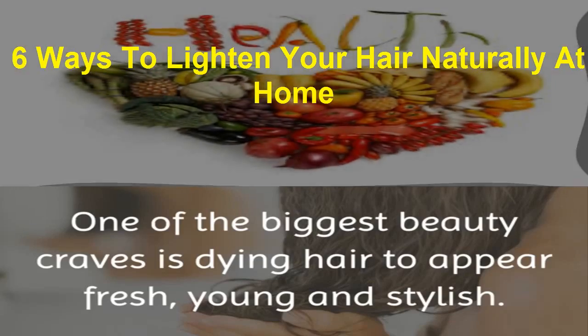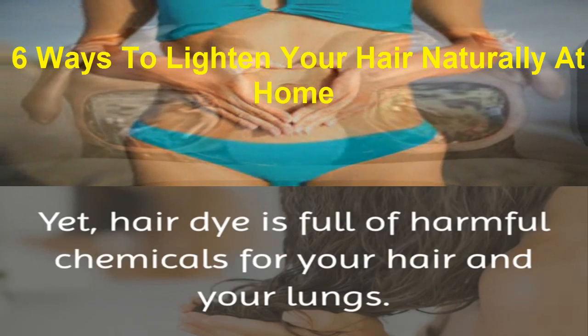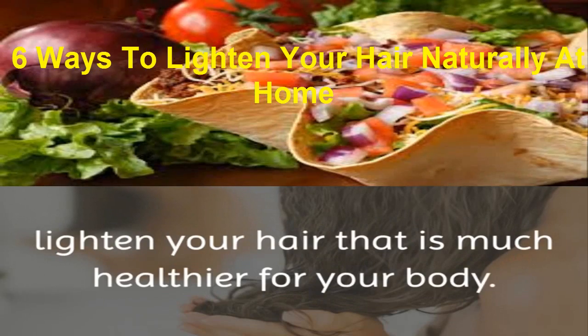One of the biggest beauty craves is dyeing hair to appear fresh, young and stylish. Yet hair dye is full of harmful chemicals for your hair and your lungs. Instead, we will discuss some natural ways to lighten your hair that is much healthier for your body.